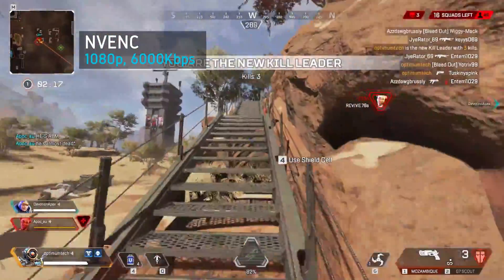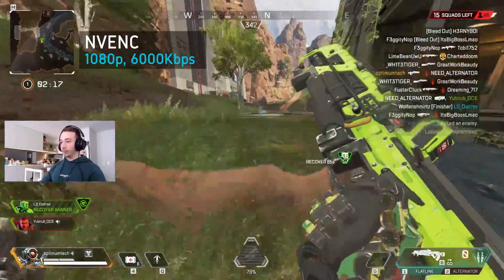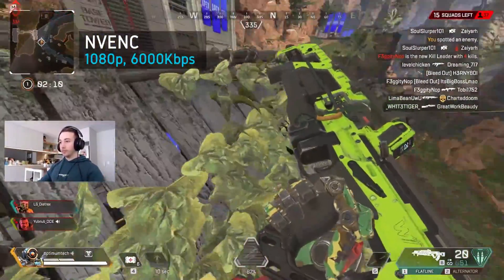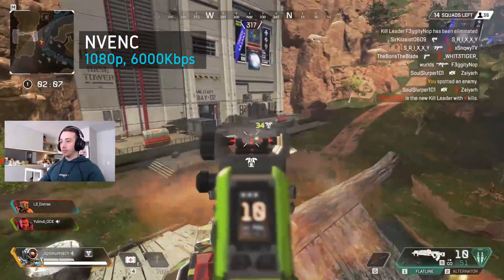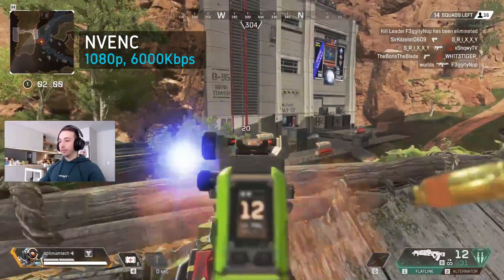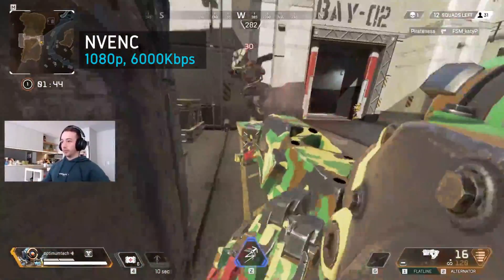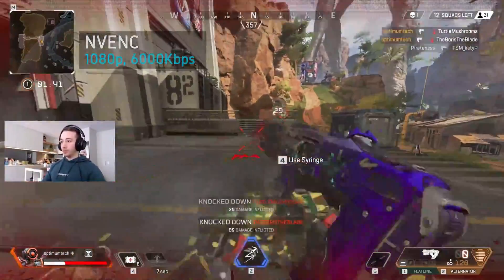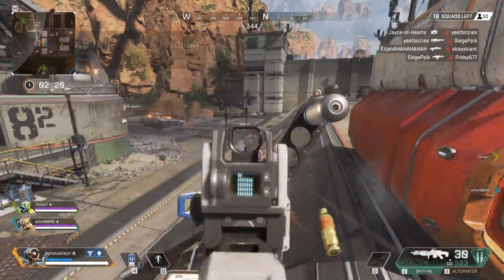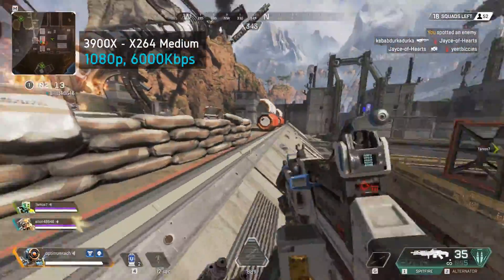There is one problem with NVENC though, and it's the reason I personally will be avoiding it for my streams: when you add another video source to encode, like a webcam for example, the stream fluidity and smoothness drops tremendously. You get a sort of rubber banding and jerky effect where the player movement isn't as linear and smooth compared to having the webcam off. This is a result of the NVENC encoder being overloaded with things to encode, so it can't encode everything on time. This isn't an issue with CPUs and x264 encoding, since they have a lot more encoding headroom — just adding an additional webcam source isn't enough to push those CPUs over the edge.